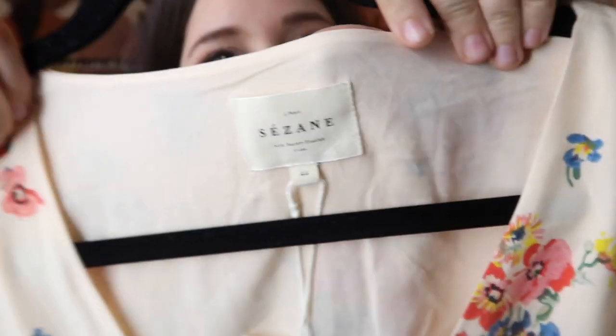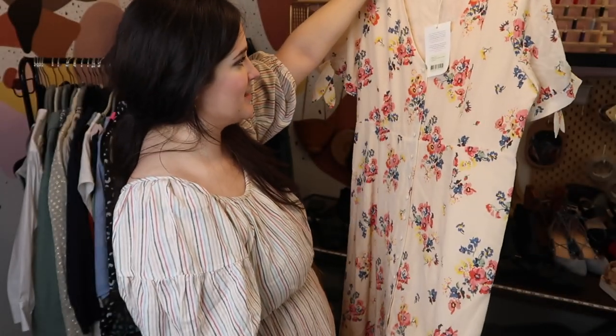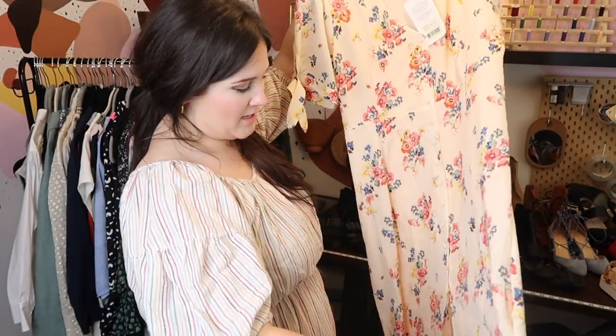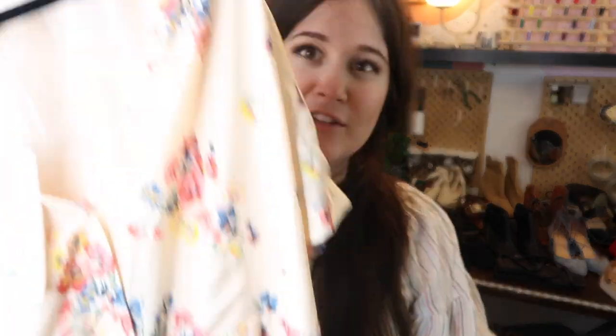Another one of my favorite finds at Crossroads — I saw this on the wall when I walked in and immediately ran to the front desk to ask for help getting it down. This is a new-with-tags Sézane maxi dress. I paid $40 for it, it's a size 12 which is a great size, and I'll probably sell it for at least $200. Sézane sells so quickly and so well for me — it has such a following.